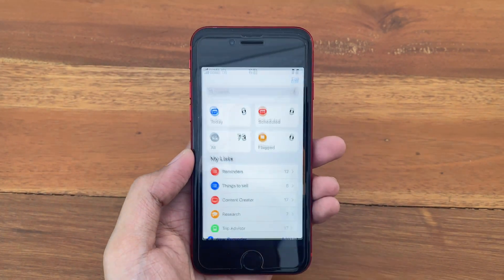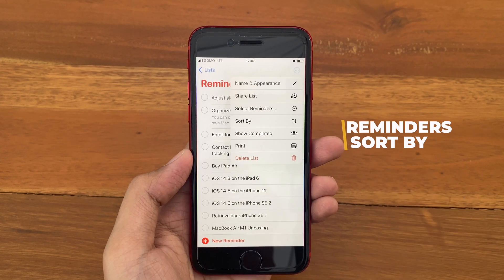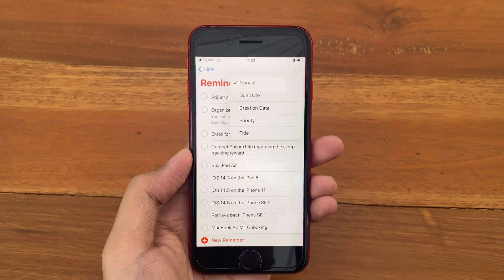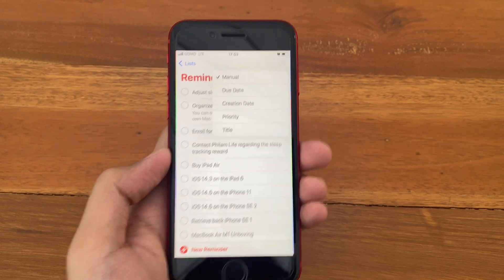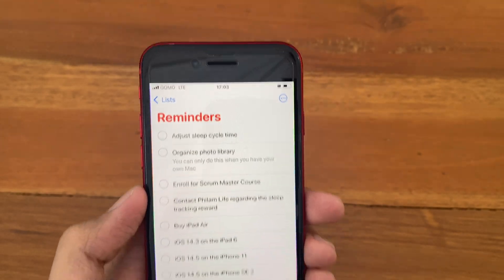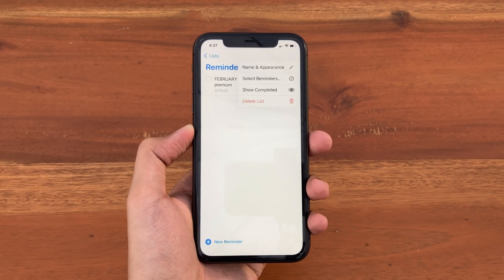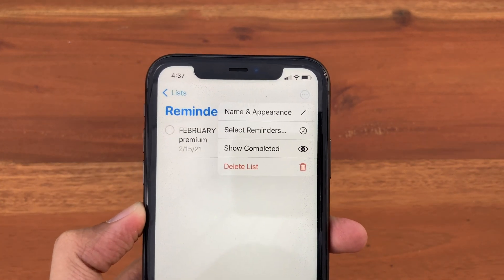The next update is inside the Reminders app. If you go to a reminders list and tap the options button at the top, you now get an option to sort your reminders. You can sort manually, by due date, creation date, priority, or by title. Unlike before in iOS 14.4, you could only go with name, appearance, select reminders, and show completed.